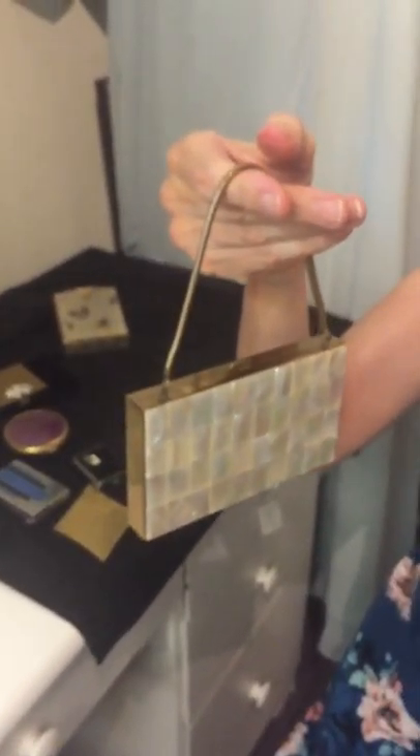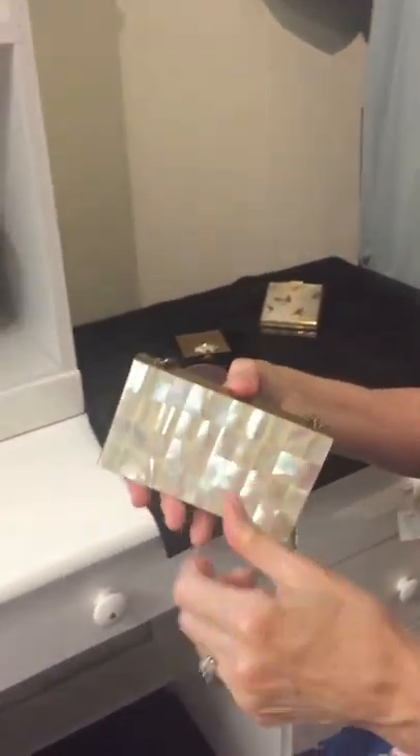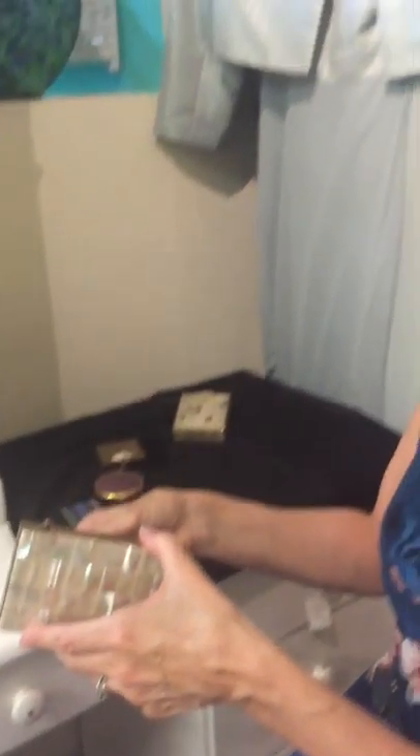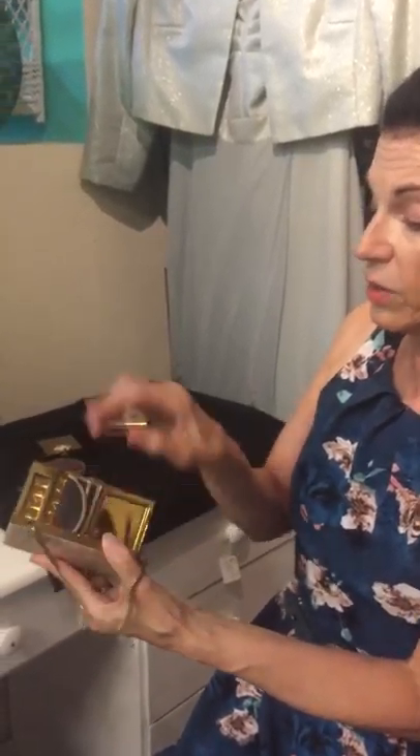And then last but not least, I have two carryalls. They call it that because it is a sort of handbag and beauty essentials all in one place. So the lady would only need to carry this. Today it would be a little tough because we have cell phones, and this would not be big enough to fit the cell phone plus everything else a lady would carry.